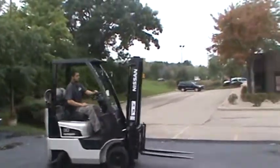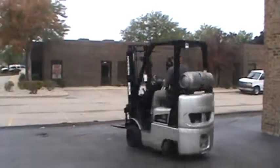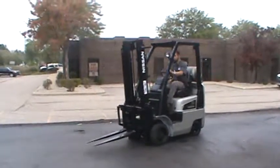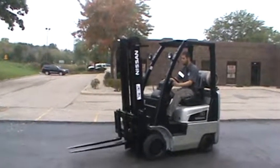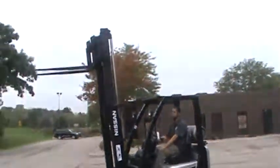We got a 2009 Nissan model MCP-1F-1A-15LV. It's a 3,000 pound lift capacity, LP fuel, powered by the Nissan K21 fuel-injected engine.